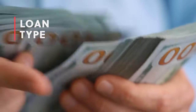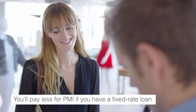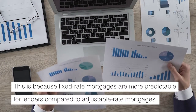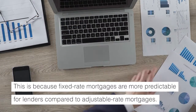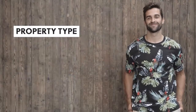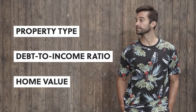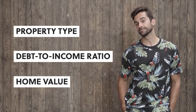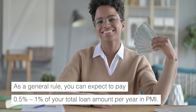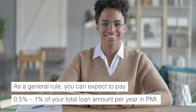Your loan type also affects your PMI cost — you'll pay less for PMI if you have a fixed-rate loan, because fixed-rate mortgages are more predictable for lenders compared to adjustable-rate mortgages. Your property type, debt-to-income ratio (DTI), and home value may also influence how much you pay for PMI. As a general rule, you can expect to pay one-half to one percent of your total loan amount per year in PMI.